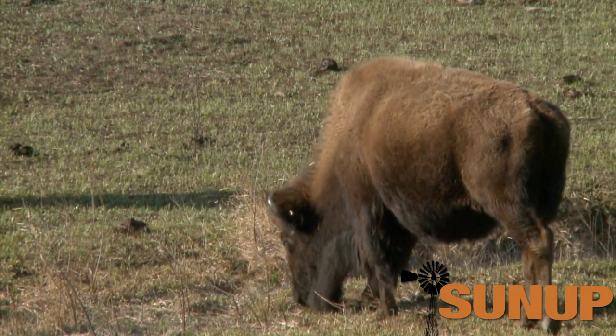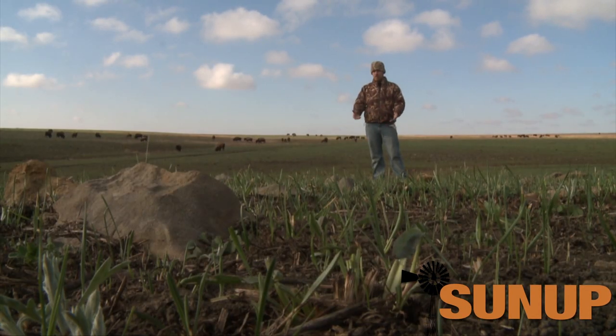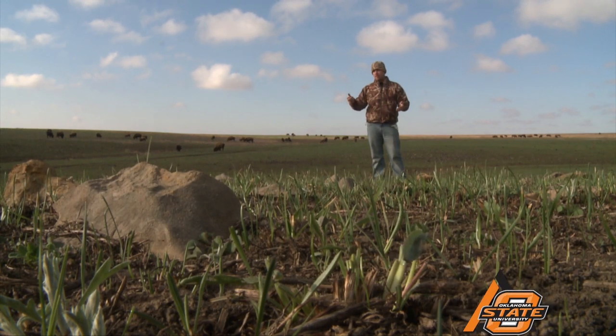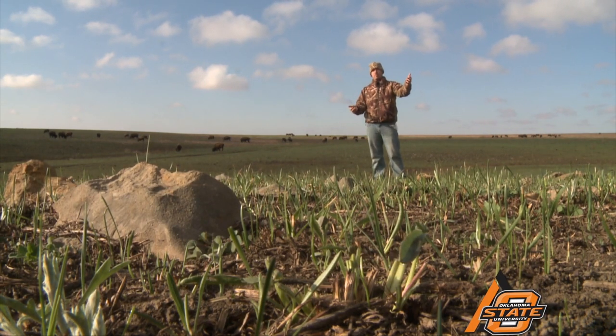They randomly burn areas, and after they burn them, grazers are drawn to that burn area. It's got lush regrowth, it's got high protein, and as one of my colleagues put it, it's kind of like comparing a salad to a two-by-four. So they're going to select this lush regrowth as opposed to areas that haven't been burned in a couple years.